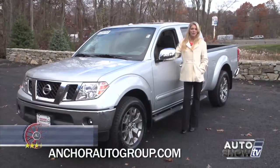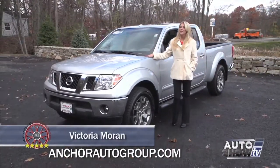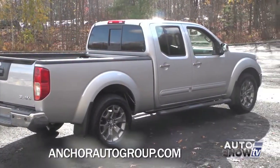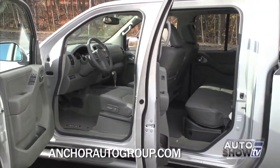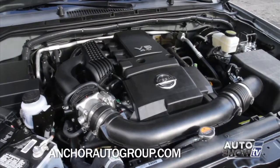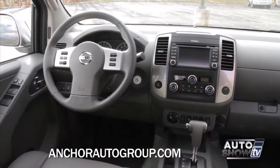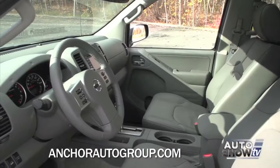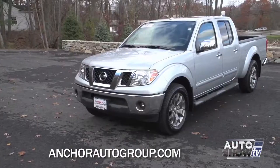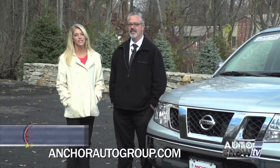Auto Intelligence checks out the 2015 Nissan Frontier, a midsize pickup that packs a full-size punch. The Frontier is durable and stylish, providing a smooth ride and spacious seating for five. The available 4.0-liter V6 is powerful and responsive. The Frontier is loaded with the latest technology like hands-free phone and text, music apps, and navigation. An advanced airbag system keeps everyone safe. Let's take a closer look here at Anchor Nissan, Auto Show TV's Nissan experts.